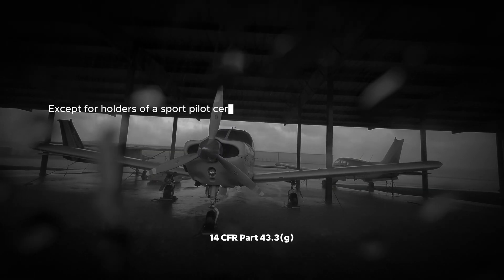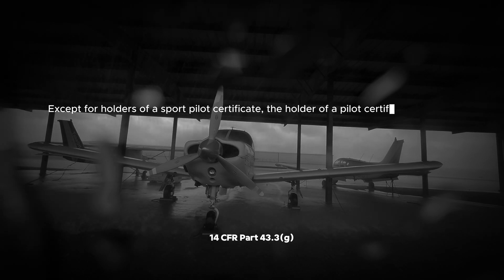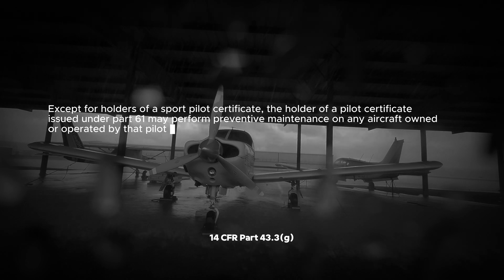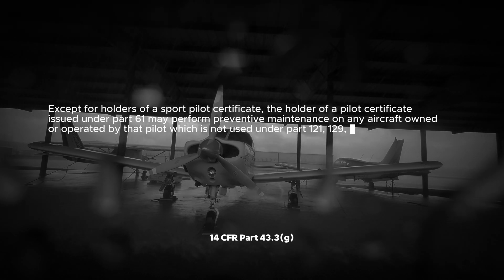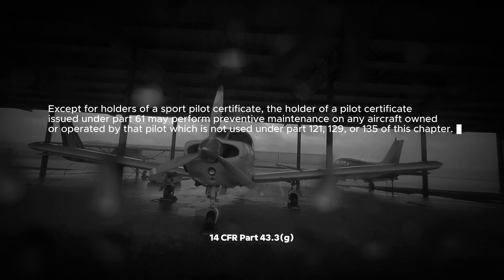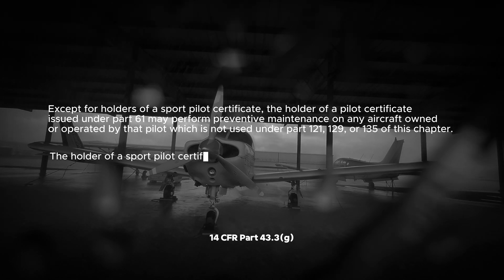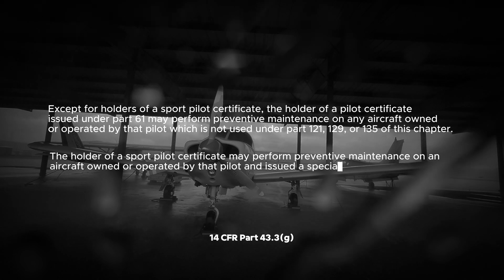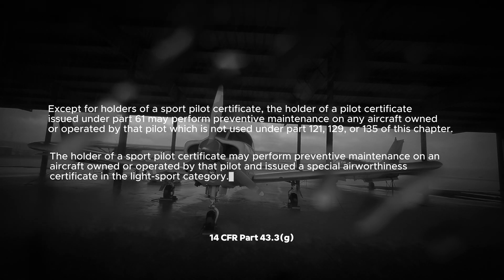Paragraph G: Except for holders of a sport pilot certificate, the holder of a pilot certificate issued under Part 61 may perform preventative maintenance on any aircraft owned or operated by that pilot, which is not used under Part 121, 129, or 135 of this chapter. The holder of a sport pilot certificate may perform preventative maintenance on an aircraft owned or operated by that pilot and issued a special airworthiness certificate in the light sport category.